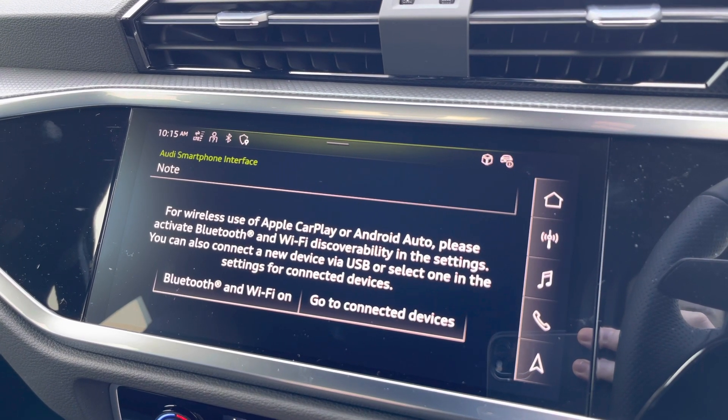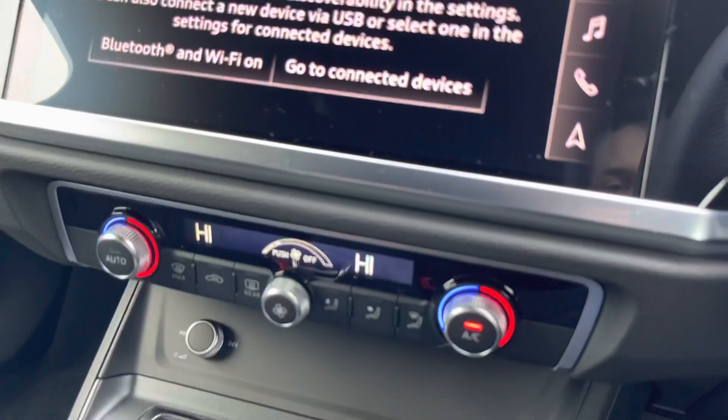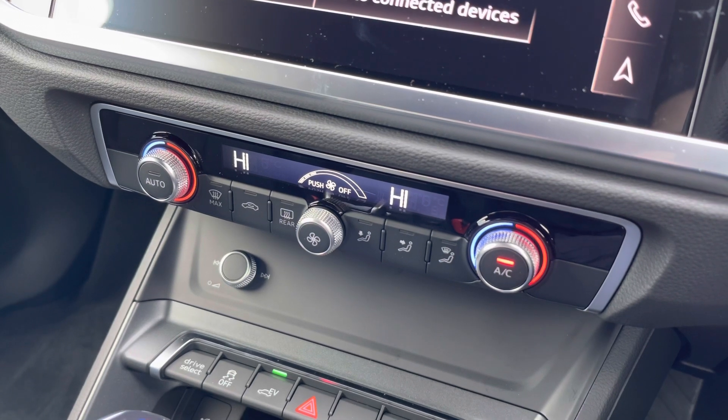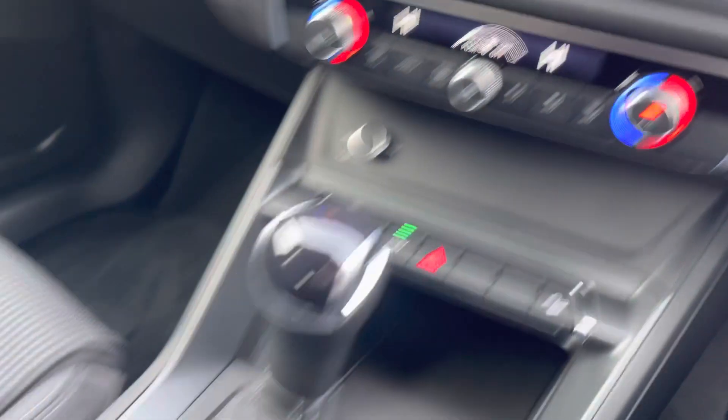Beneath the display you'll find the climate control, which is very intuitive and easy to use to control the speed and direction of the fans, so you can sit comfortably on every journey. We also get a very nice S-tronic gearbox in the centre console.